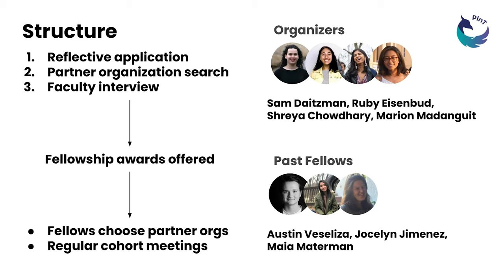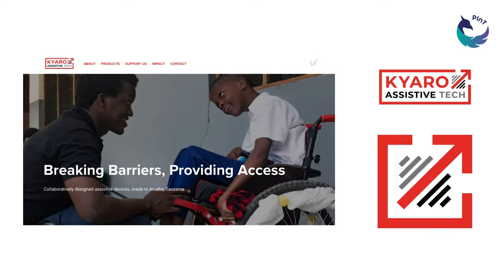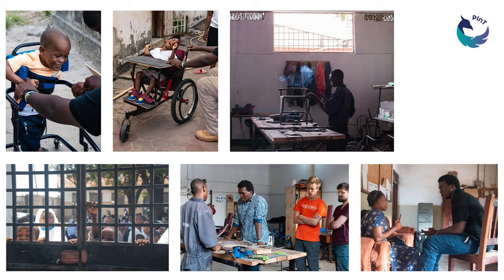We've asked Kelly Yen, one of our 2021 fellows, to share more. Hello, I'm Kelly. This summer I received the PINT Fellowship to work in Tanzania with an assistive device non-profit called Kuro Assistive Tech. I worked on a variety of projects, from designing a new logo, to setting up a website, to taking and editing photos for marketing materials. While in Tanzania, I also had the opportunity to immerse myself in communities that looked vastly different from those that I grew up in.